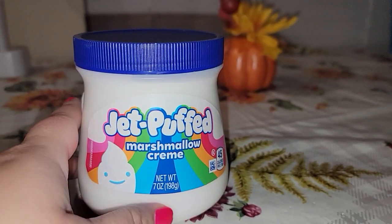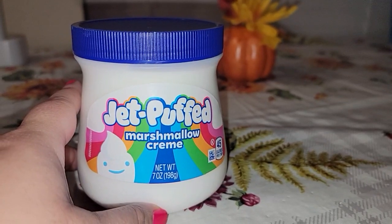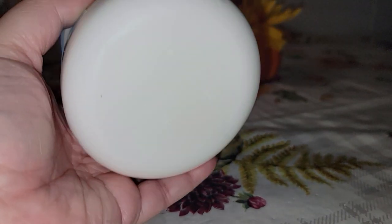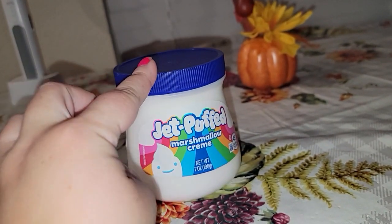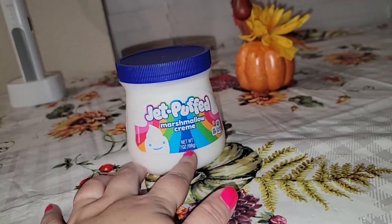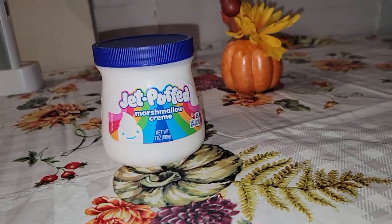A lot of it's name brand, you guys — I'm so excited! I got Jet Puffed marshmallow cream. I only got one because I didn't want the kids to eat too much of it, but I got it for when it starts getting cold for our hot cocoa. The kids like a scoop of that on their hot cocoa.